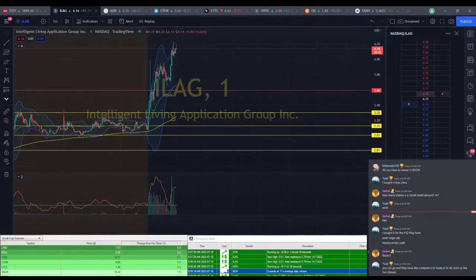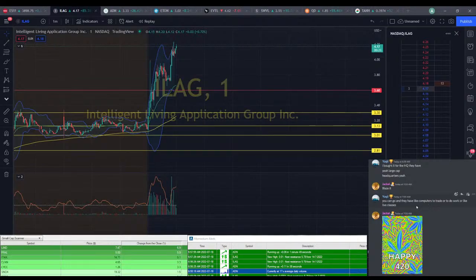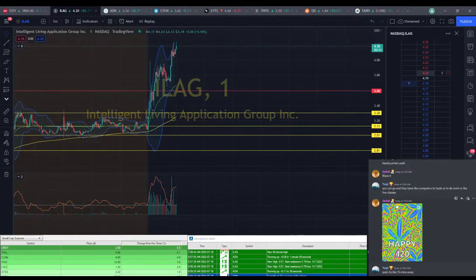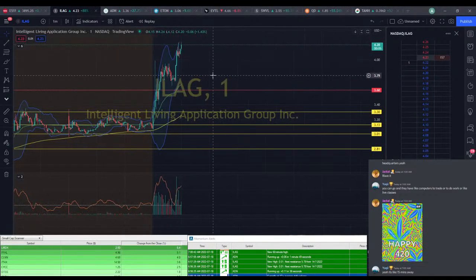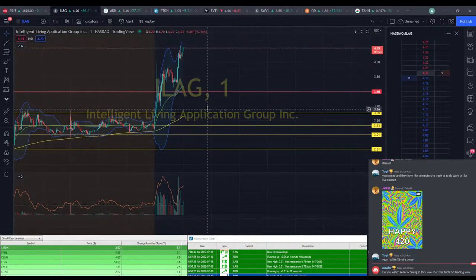420 yolo blaze it — I'm just from that era. TNH or TANH — looking like it might come down to VWAP. ADN might try it again — it needs to break through and hold. If it can break through and hold, we might actually start seeing some actual profits on this. QD back down a little bit.